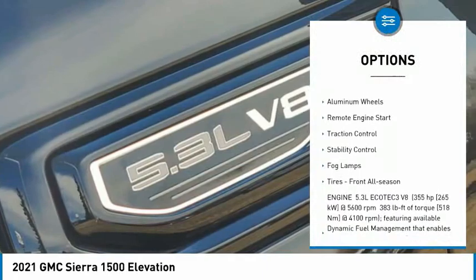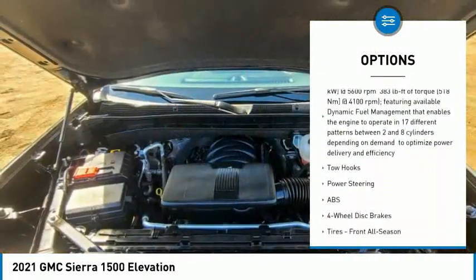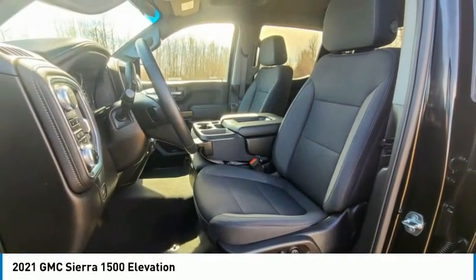tire pressure monitor, tow hitch, heated mirrors, aluminum wheels, remote engine start, traction control, stability control, fog lamps, tires — front all season.